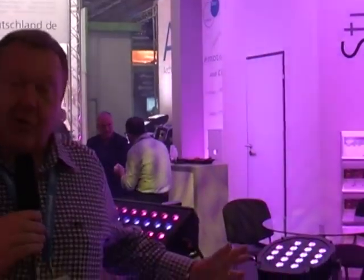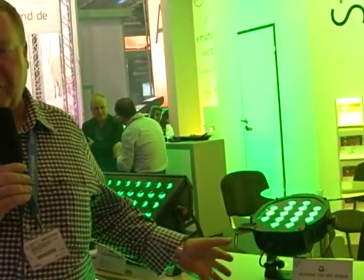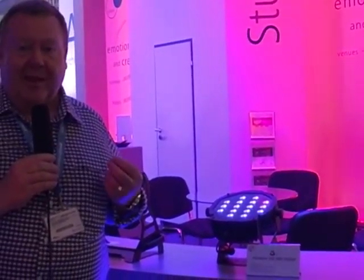The next new product on the agenda is our version of a PARLED, an LED version of the PARCAN. It's called the PARLED 200. It is designed for theatre, television use and for touring. It's flicker free on camera and uses the very latest RGBW white LED technology.